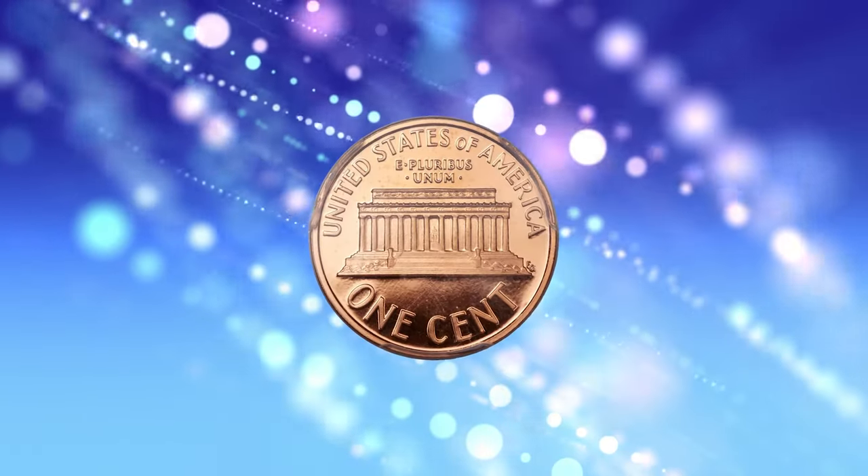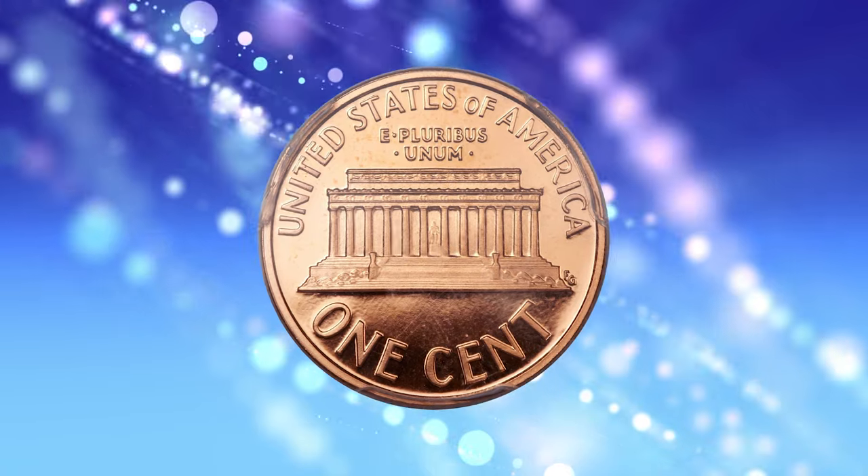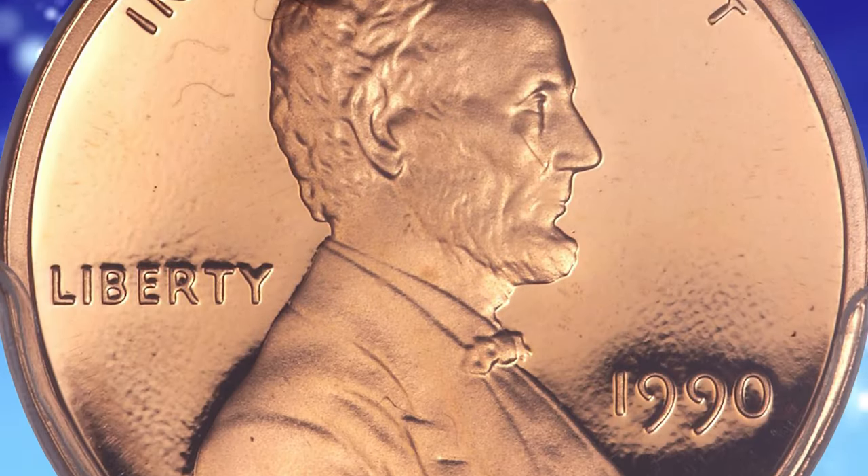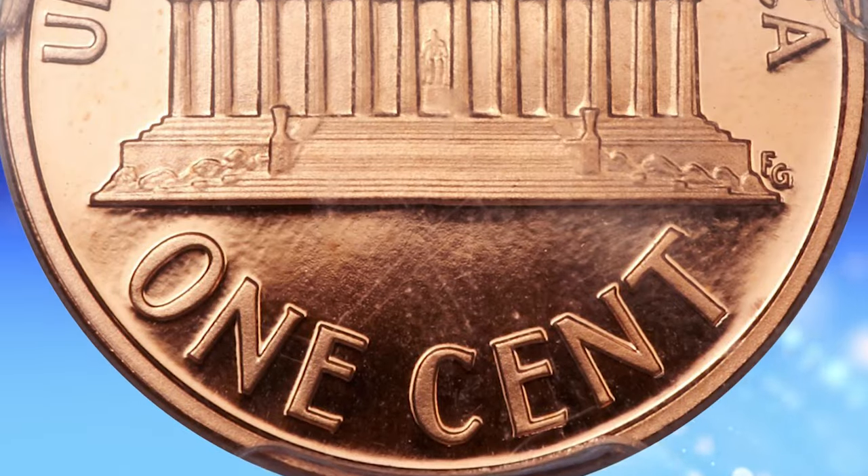The mirrored fields are so deep they appear black under direct light, surrounding frosted, orange-red devices. According to Heritage Auctions, the stippled field texture seen on this cent is characteristic of the No S proofs.